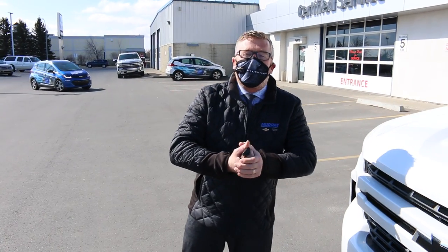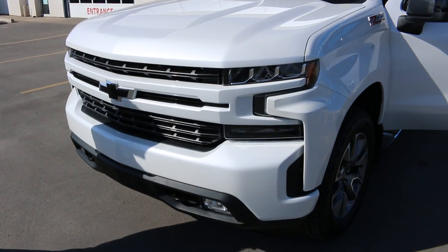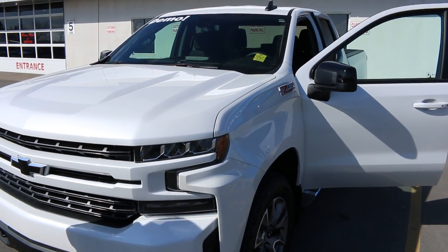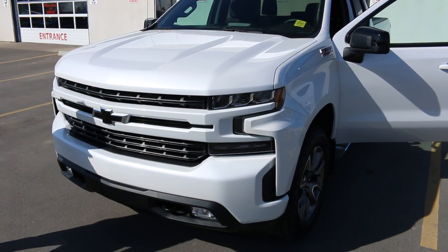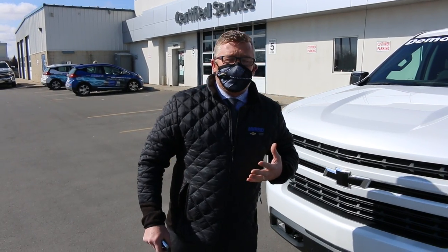Hello, good morning. Ray here from Murray Chevrolet. Here we have our last remaining 2021 Chevrolet 1500 RST. This is the double cab with the slightly longer box. This one has got 3,000 kilometres on it, hence it's now available to get sold.